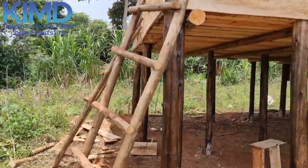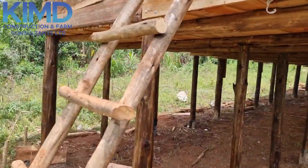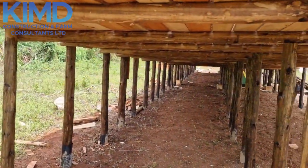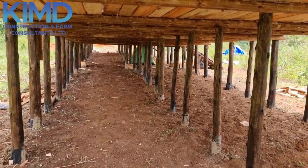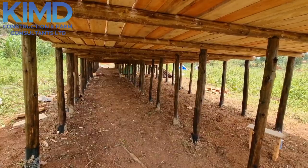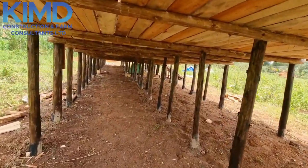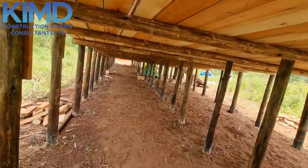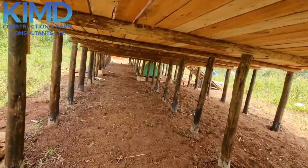That's how we put much emphasis on the health of the animals and how they will be performing very well. We are going to put an exercising ground for them — they'll be exercising and feeding from the exercising ground. If they don't feed from there, they can go and graze and come back to sleep in their structures.